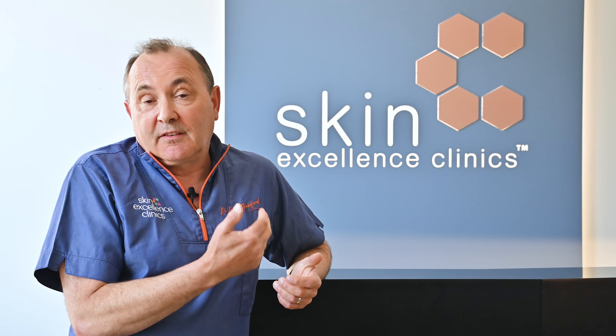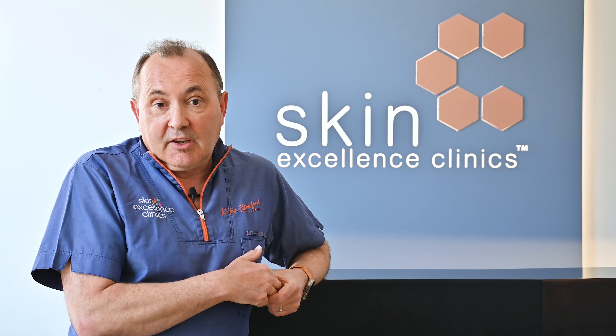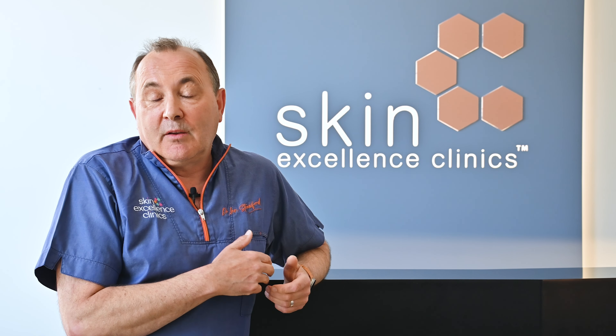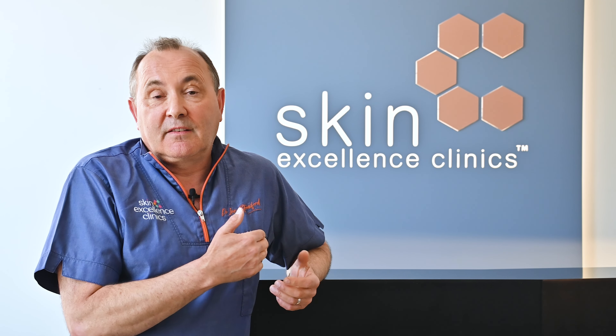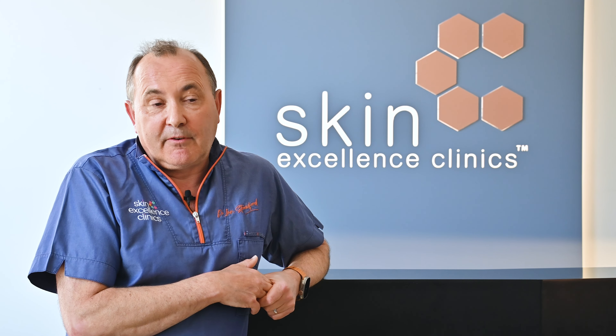Most patients will need some form of maintenance treatment every six months or so to maintain hair growth. If patients are suffering with hair loss due to hormonal issues — in male cases the effect of hormones on the hair follicles — we usually suggest maintenance with topical treatments to block the effect of testosterone on the hair follicle.